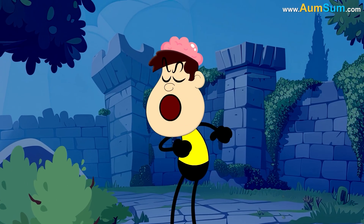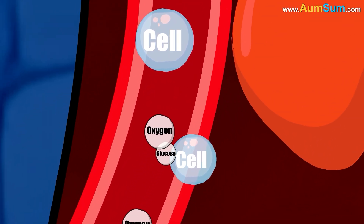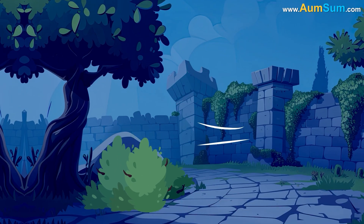Adrenaline increases our breathing rate, elevates our blood pressure, and most importantly, makes our heart beat faster than normal. This allows more oxygen and glucose to reach our cells through blood, giving us a burst of energy and making us capable of fight or flight.